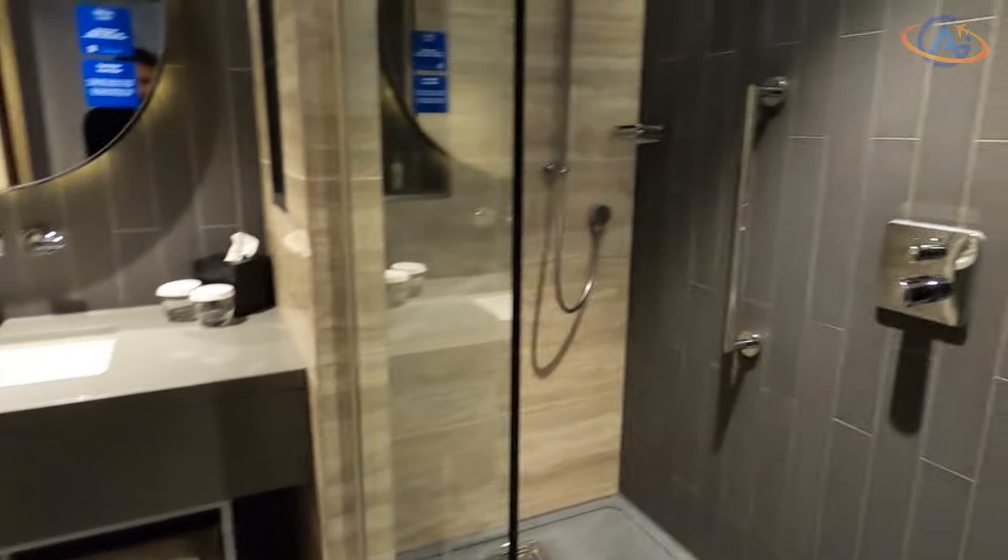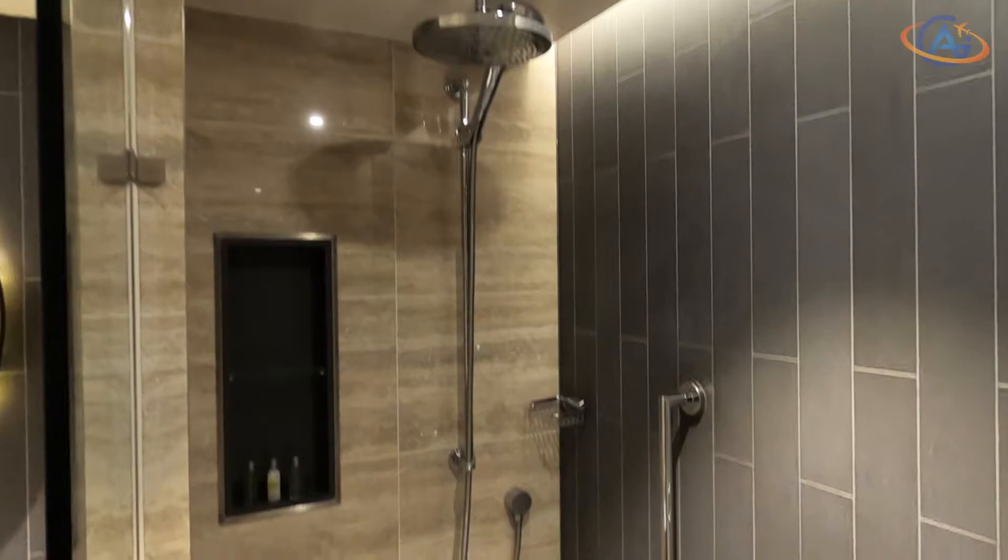The room is very clean and modern wherever you look. And to anticipate, this hotel was our absolute favorite during this short trip through London.